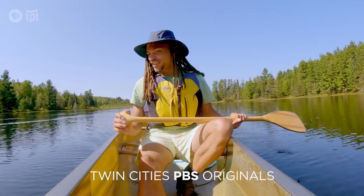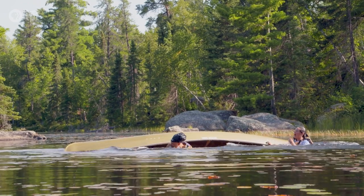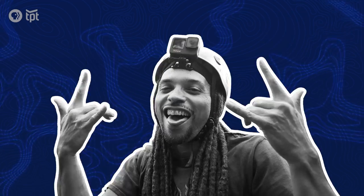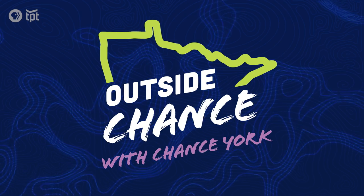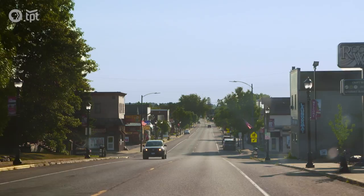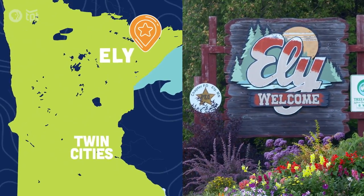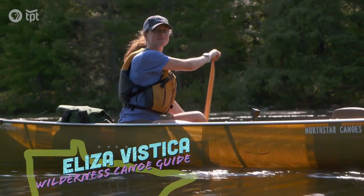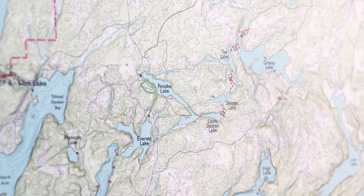These things are kind of wobbly. Here we are in Ely, gonna take one of these canoes out, meeting up with wilderness canoe guide Eliza Vistica. She's gonna teach me some valuable lessons about wilderness canoeing. I can't wait to get my feet wet.